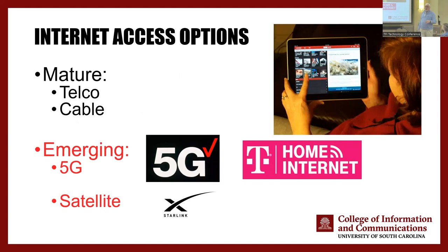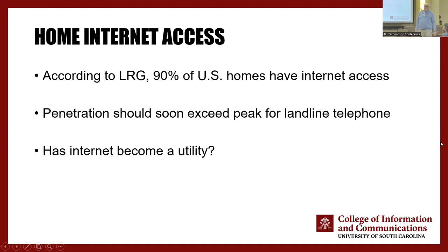Internet access — this has been discussed: moving home internet from telco and cable, with emerging 5G, fixed wireless, and satellite. What I think is really important is passing the 90% penetration for broadband access at home. That is critical — it means we have a utility, which also means there may be different types of regulation coming. The penetration is probably going to peak soon too, because there are some people who don't want it and never will.